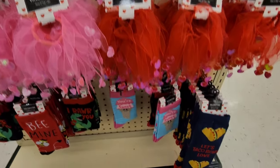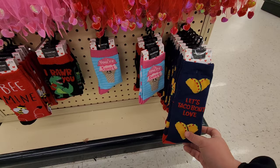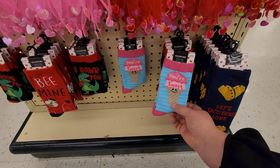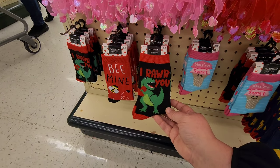I wanted to look at the socks down here. 'Let's Taco Bout Love,' 'You're sweet' - this is my fave! 'How raw are you?'